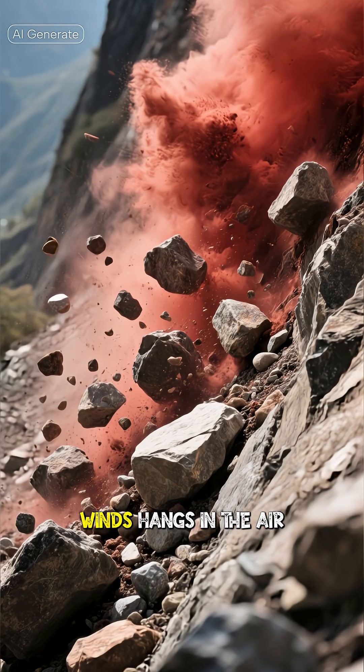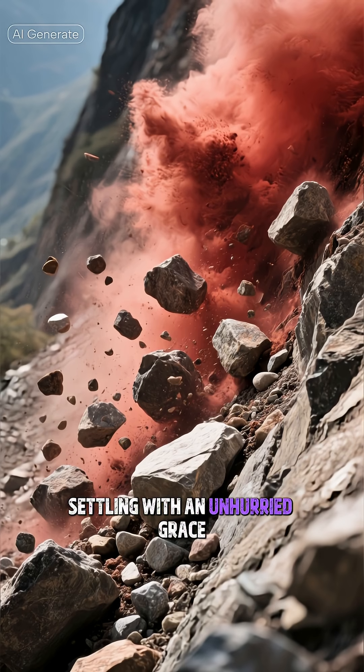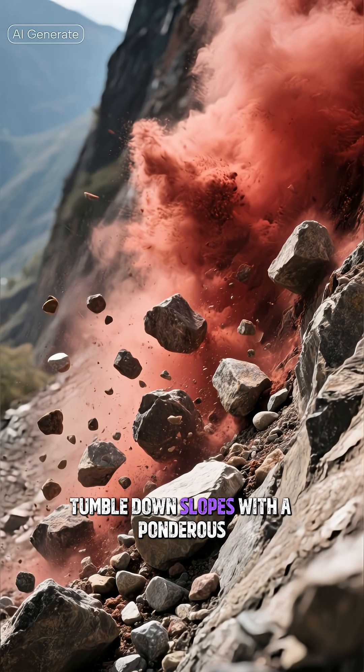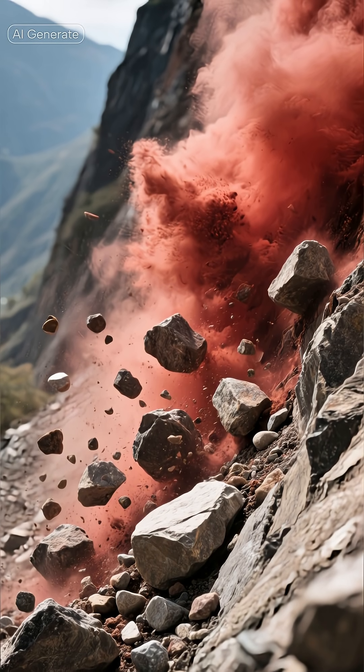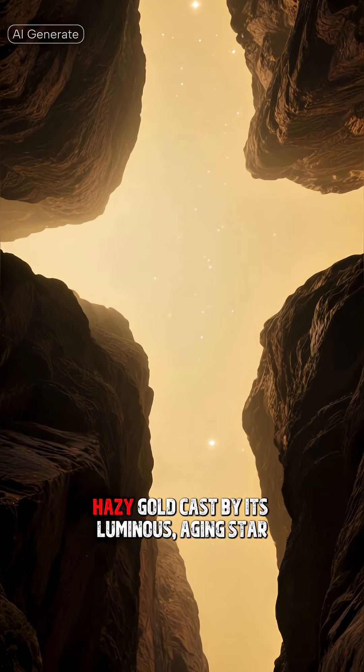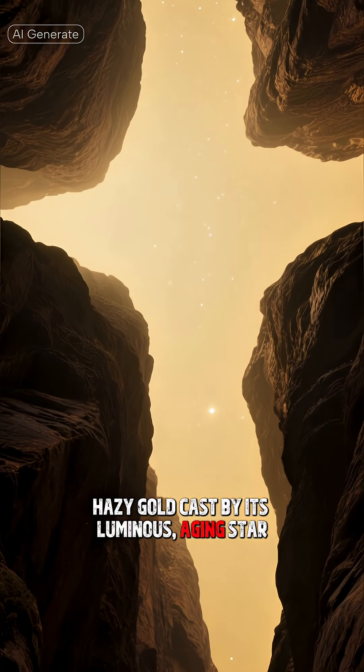Dust kicked up by cosmic winds hangs in the air, settling with an unhurried grace, while loose rocks disturbed by seismic tremors tumble down slopes with a ponderous, heavy finality. The sky above is not a familiar blue, but a perpetual hazy gold cast by its luminous aging star.